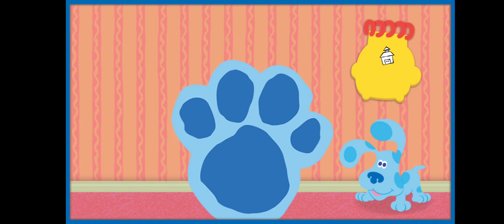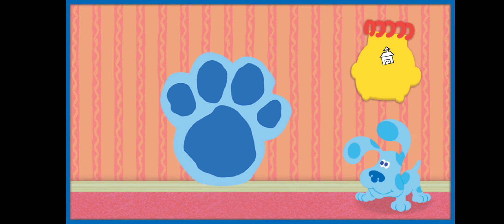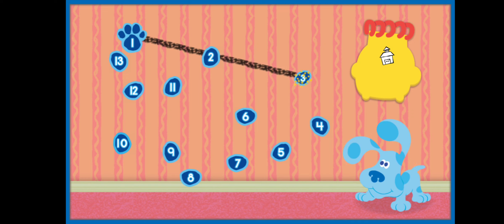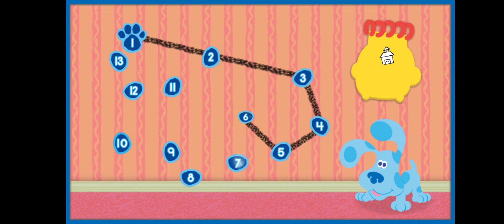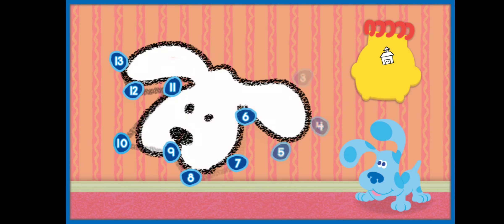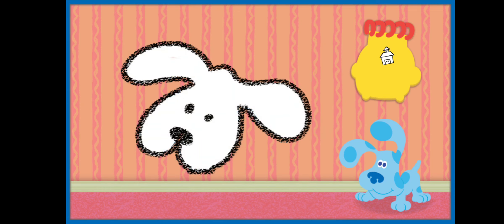There's our second clue. To find out, let's connect the dots and count together. One, two, three, four, five, six, seven, eight, nine, ten, eleven, twelve, thirteen. So this clue has two floppy ears and a round face. What could it be? A puppy! Let's put it in our notebook.